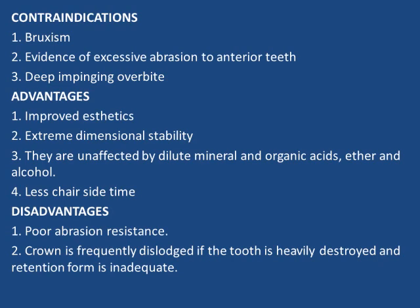Advantages include improved aesthetics, extreme dimensional stability, and they are unaffected by dilute mineral and organic acids, ether, and alcohol, with less chair-side time. Disadvantages are poor abrasion resistance and the crown is frequently dislodged if the tooth is heavily destroyed and the retention form is inadequate.